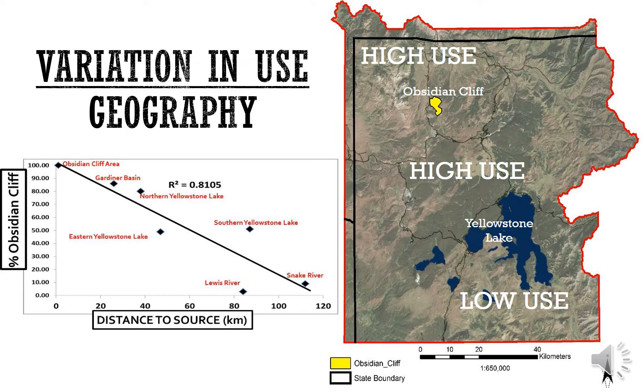There is variation in use by geography: as you travel farther from the Obsidian Cliff source, less and less of the material is represented. Once you get down into areas like the Lewis River and the Snake River in the southern part of Yellowstone, Obsidian Cliff isn't quite as dominant. In those locations, the Teton obsidians become more important.